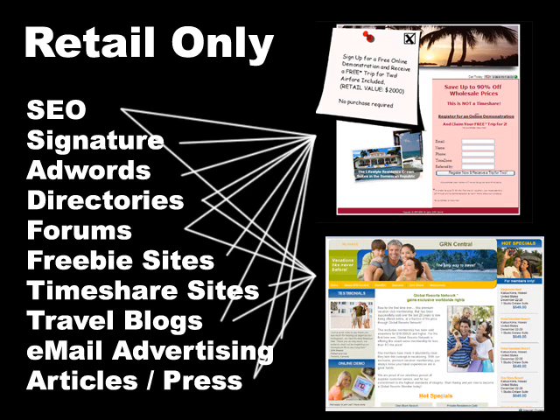Where do you get the leads from to do the demos? Well, there's so many places: search engine optimization, signatures, adwords, directories, forums, freebie sites, timeshare sites, travel blogs, email advertising, articles, press releases, and the list goes on. And unfortunately, they all work.